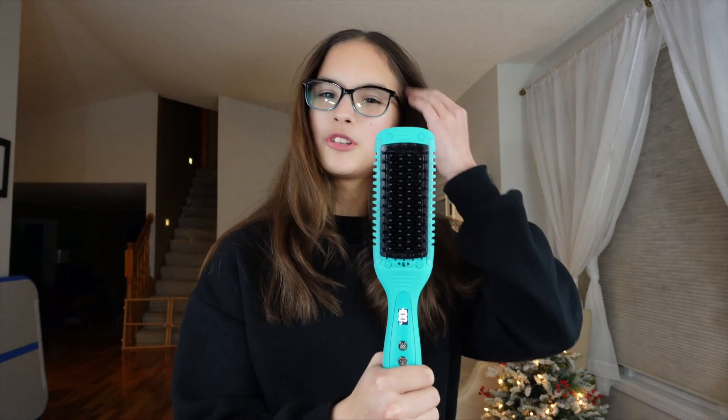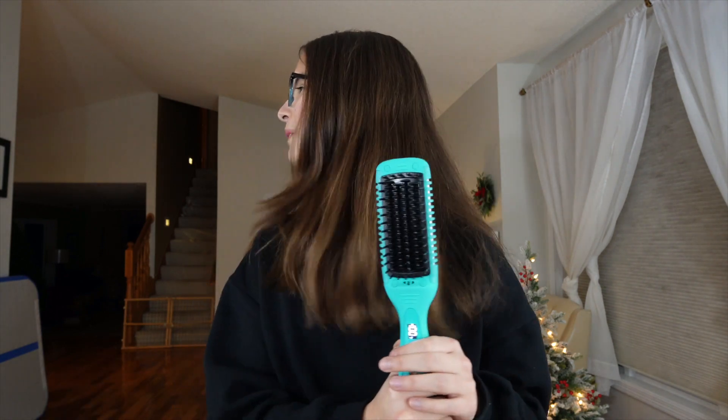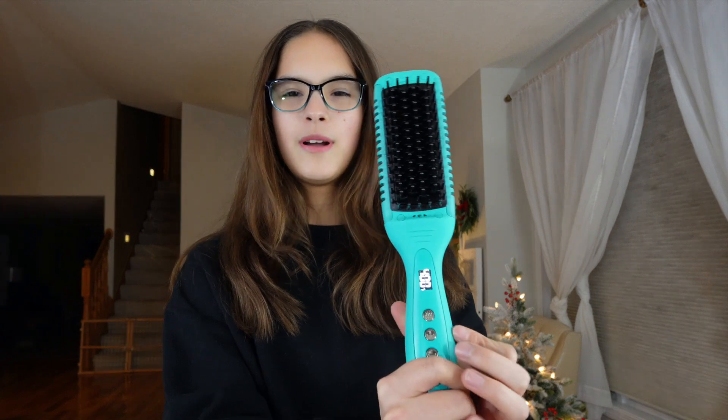I'm going to be testing out this heated brush and tell you if it's worth buying or not. I don't like normal straighteners because every time I use one I can feel it crunching and destroying my hair. My mom is going to help me straighten my hair because she's a pro at it. You can change the temperature — we have it at 400 right now. My mom has heat protector spray, which protects your hair from getting damaged when you apply heat.